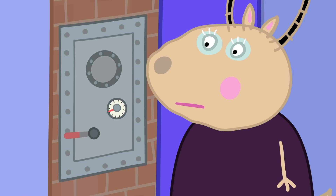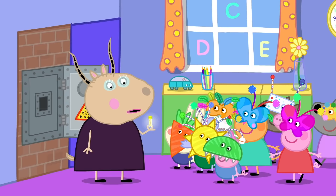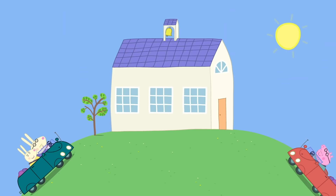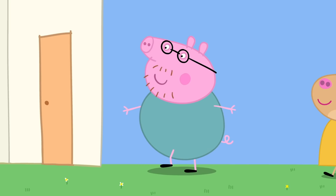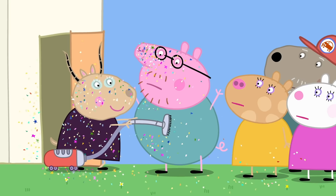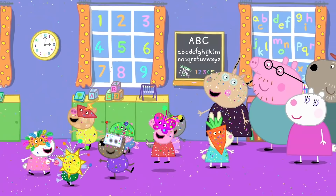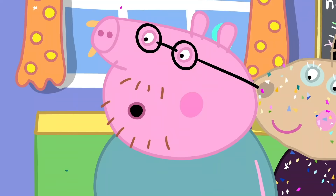Madam Gazelle keeps the glitter safely locked away. Now, children, you did promise to use this glitter very carefully. It is home time and the parents have come to collect the children. Glitter! Don't panic, please remain calm. There was a glitter leak, but we have it under control now. Today the children have been making masks.